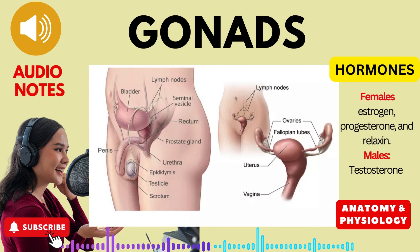In females, the gonads are the ovaries, paired organs situated in the pelvic cavity. The ovaries are responsible for producing eggs, the female reproductive cells, and a trio of crucial hormones: estrogen, progesterone, and relaxin.